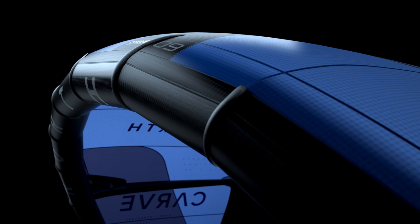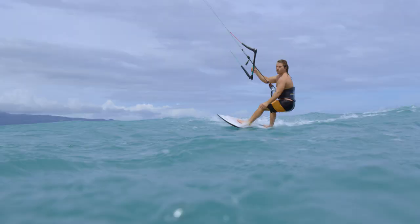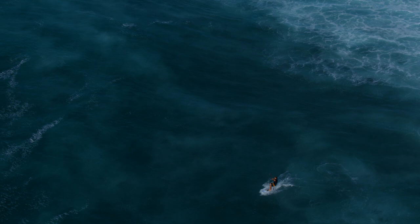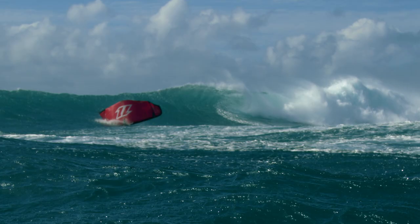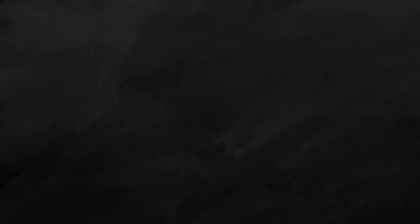We've reduced the high-buoyancy leading edge diameter slightly to reduce the aggressive pull of the kite, help with upwind ability, and create a smoother power delivery while riding. With a slightly smaller leading edge the kite will travel faster through the air, twist more rapidly in turns, and be an overall faster kite. Having a reduced leading edge doesn't affect the relaunch — if anything it enhances it, as the smaller diameter tips twist slightly when pulling on the line to backwind the kite, giving better reaction.